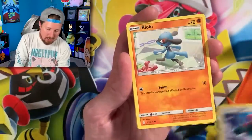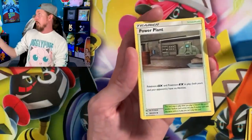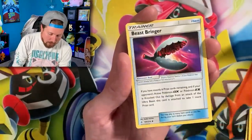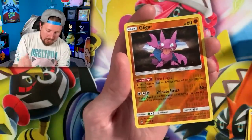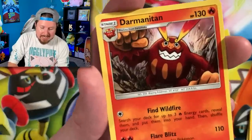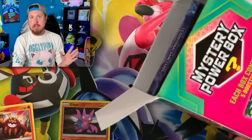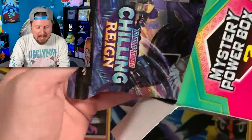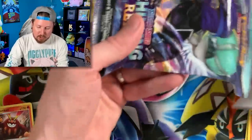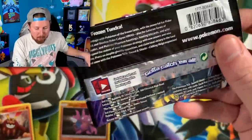We got a Malamar, a Cubone with those Kanto vibes. Energy - put that in the filing cabinet. We got ourselves a Frogadier, Gligar waving high, and a Darmanitan for our rare. There's the code card right there. Breaking family, starting out strong with an Unbroken Bonds pack, and we have Chilling Reign, which is what I expected to see next.